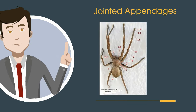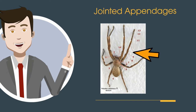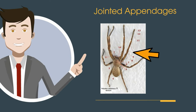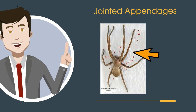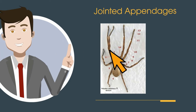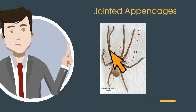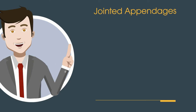Arthropods have jointed appendages. Arthropods are famous for their appendages. Examples include the legs of spiders and the antennae of wasps. What makes arthropods unique is that the appendages have many joints. These joints allow the arthropods to move, jump, and even fly.